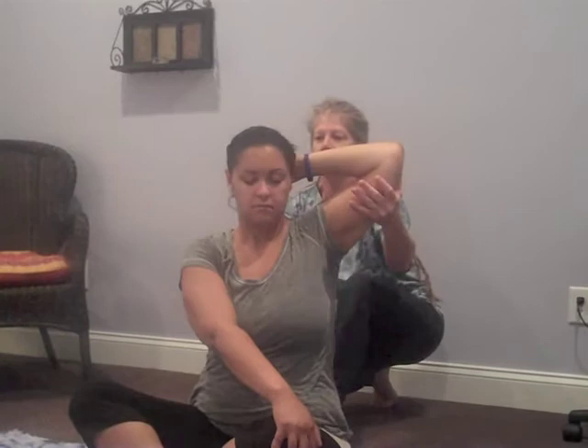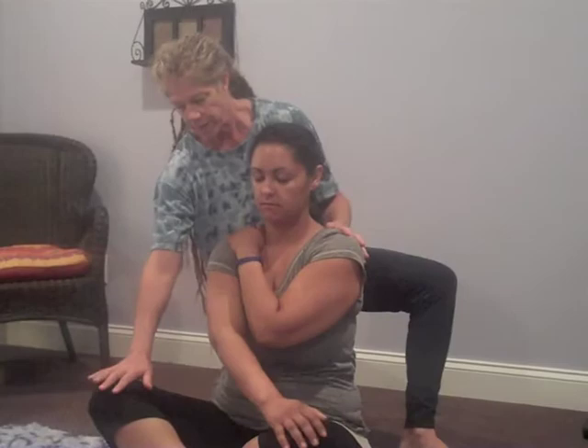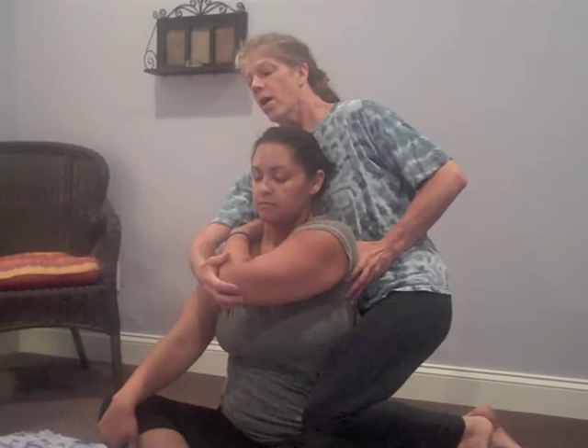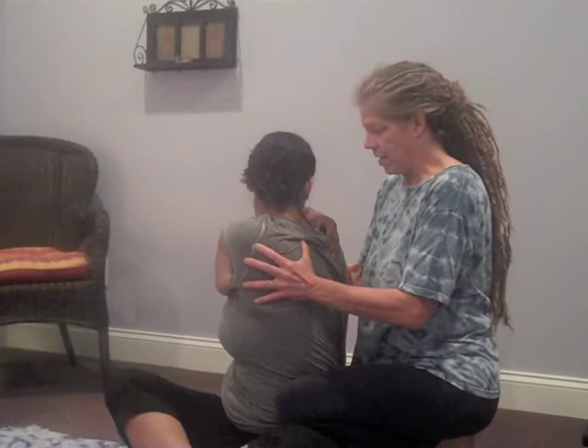Then we bring the left hand over to the right shoulder. The right hand comes to the right knee, and as we twist it'll come behind the body, fingers pointing away. Once again, I fix the sacrum and the thigh. A nice big inhale. On the exhale, we twist to the left. Beautiful. Inhale and gently release. You can feel how the breath unwinds the body. Then exhale and deepen. Beautiful. Sometimes we get cracks too.